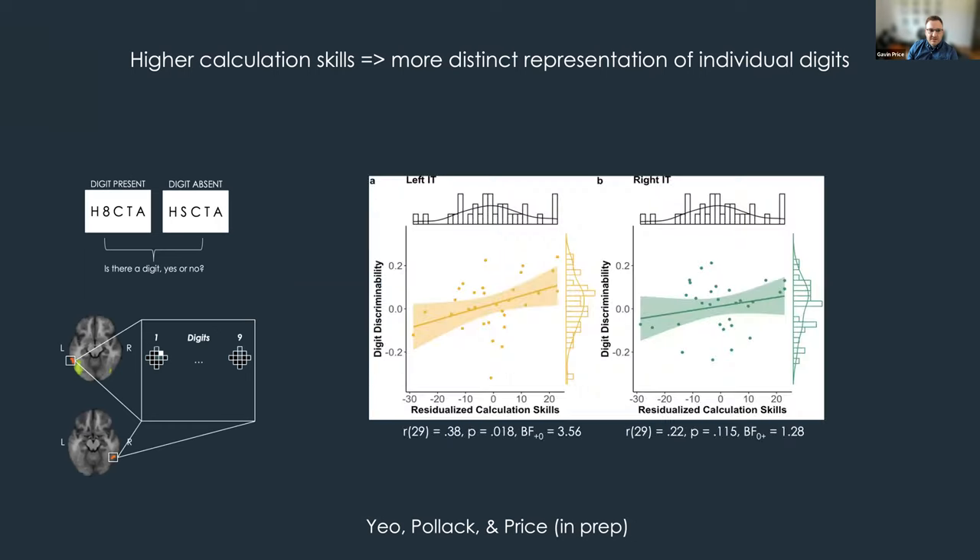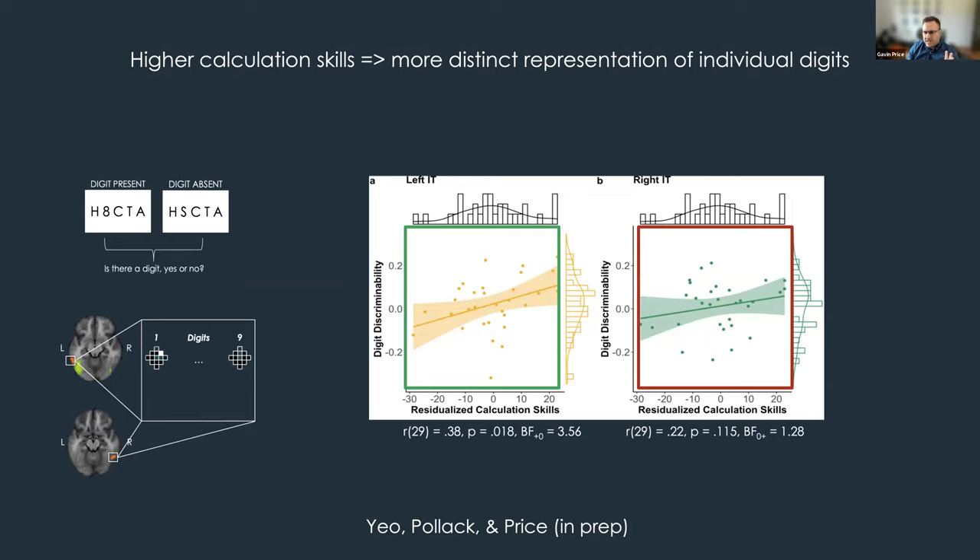Using multi-voxel pattern analysis on the same data, we found that individuals with higher calculation skills showed a more distinct representation of individual digits in the left ITNA but not the right. Those individuals for whom the representation of, say, three was very different from four and five showed better calculation skills in the left ITNA. Meanwhile, individuals with a stronger overall response in the right ITNA were better at calculation, suggesting interesting hemispheric differences but overall a functionally relevant role for this process.